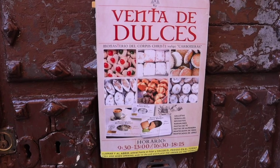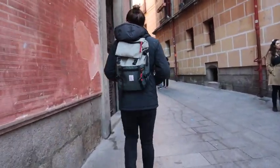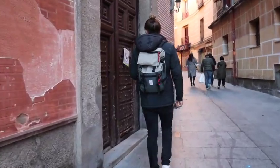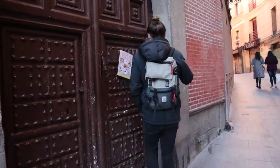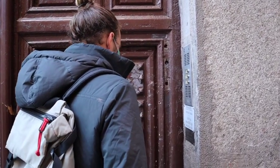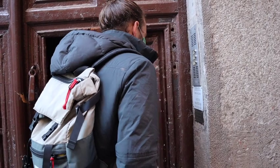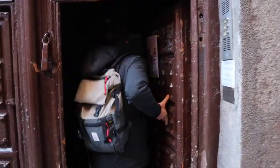Now let's go get some of these delicious hidden nun cookies. The first thing you'll do is walk up to the door and press the button that says "moja." If they have the cookies, they'll open the door — head on in and follow the signs that say "torno." It's going to be all the way back at the end of this long hallway.